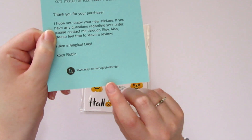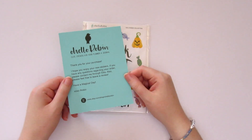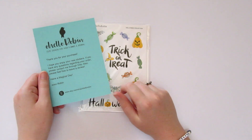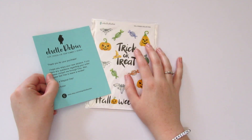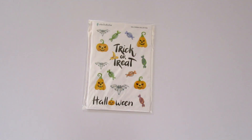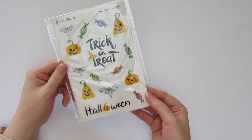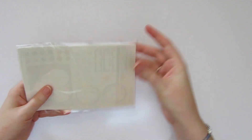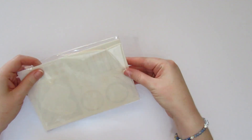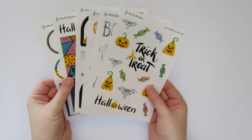I'll link the Etsy shop down in the description if you want to purchase any of these stickers or her upcoming holiday release — she has Christmas stickers coming out and I'm counting down the days! All of the stickers come in a really nice plastic sheet which helps protect them from moisture, so they're super protected when they arrive. Here are the stickers — oh my goodness, I'm so excited! This is actually my first time seeing them in person and I love them all.